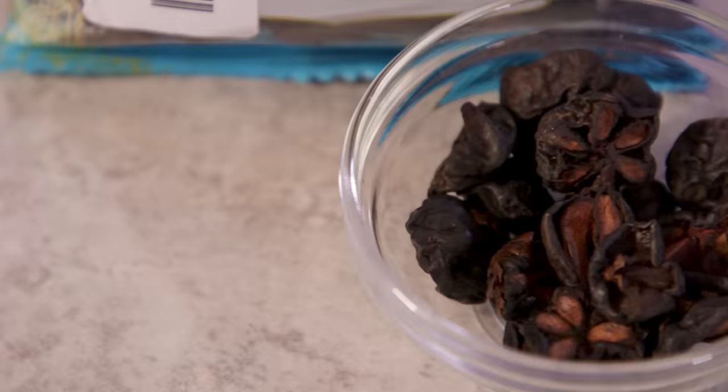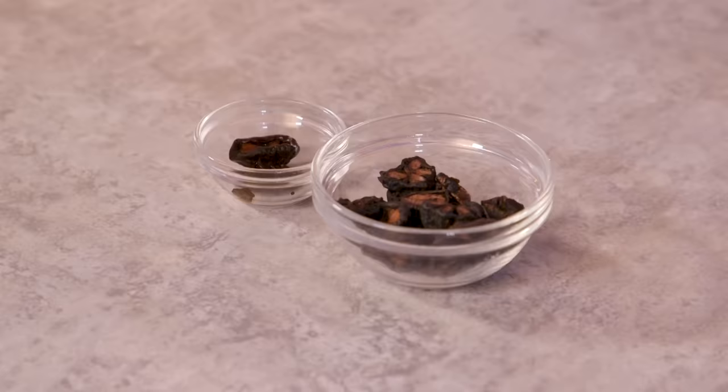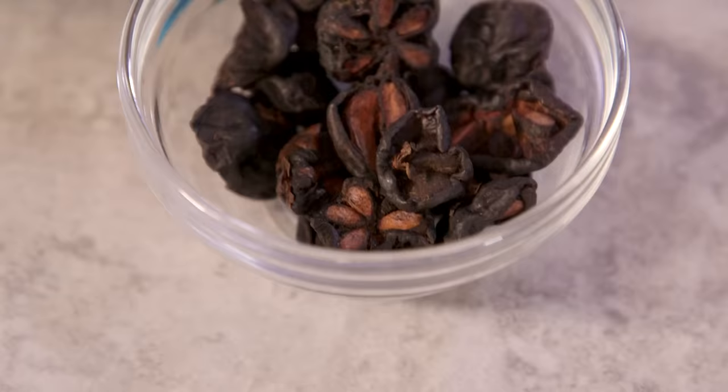Lift the cloche. It looks like a cross between star anise and shriveled up garlic. I've never seen anything like this before. Why are there two different ones? One's moist, one's dry. These particular ones we bought in their dried form and then we hydrated them so that you can have a little bit of a lick and a nibble of the wet ones.